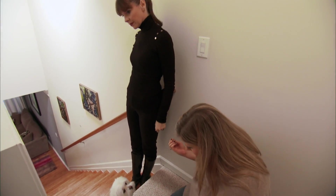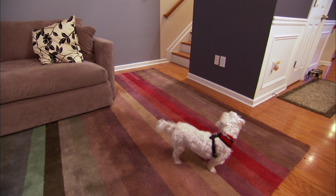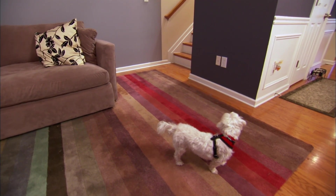When we got Pumpkin, we knew that she didn't walk upstairs. The houses that she'd been exposed to either didn't have stairs or it was just something that she never had to use.